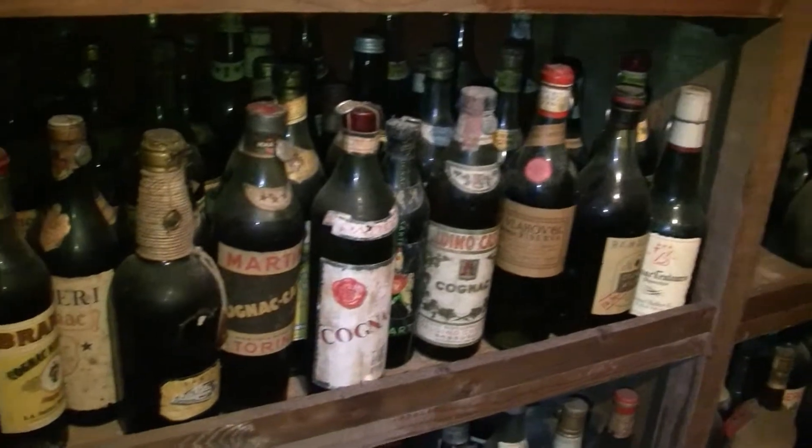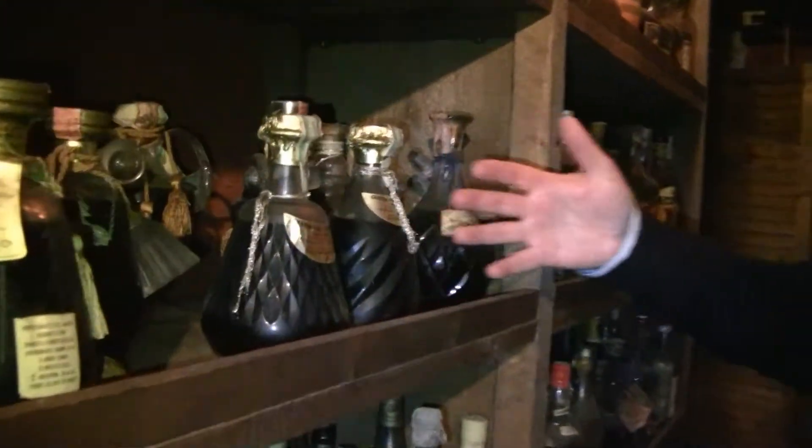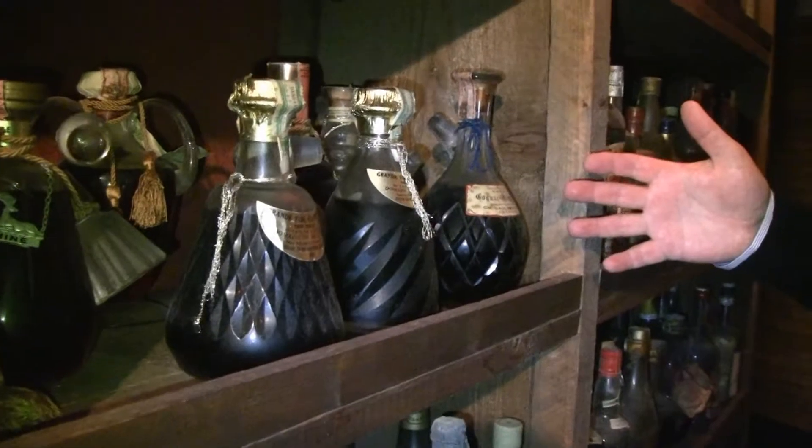It's an incredible collection because there are cognacs here, old brandies of Italian production, old Spanish brandies. It's quite remarkable because there are products here that don't exist on the market anymore. Here's a whole selection of cognacs, all in crystal bottles — and just the crystal itself is worth a great deal.